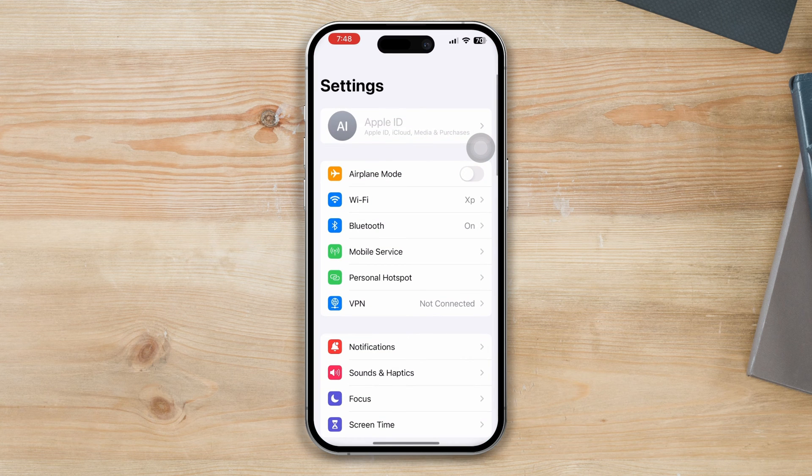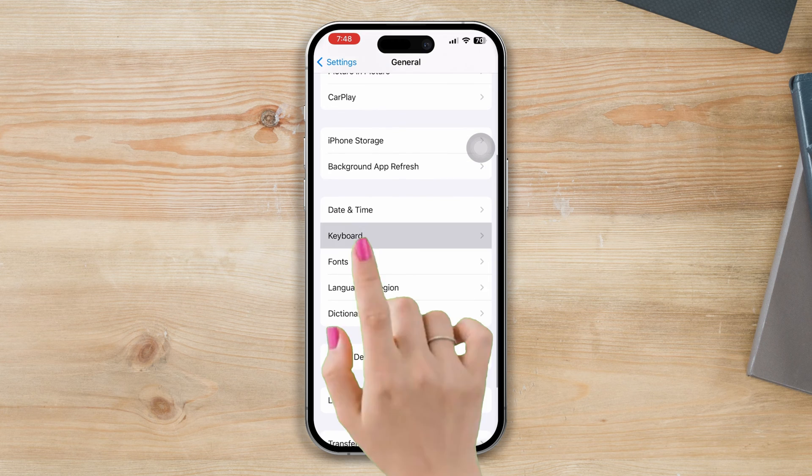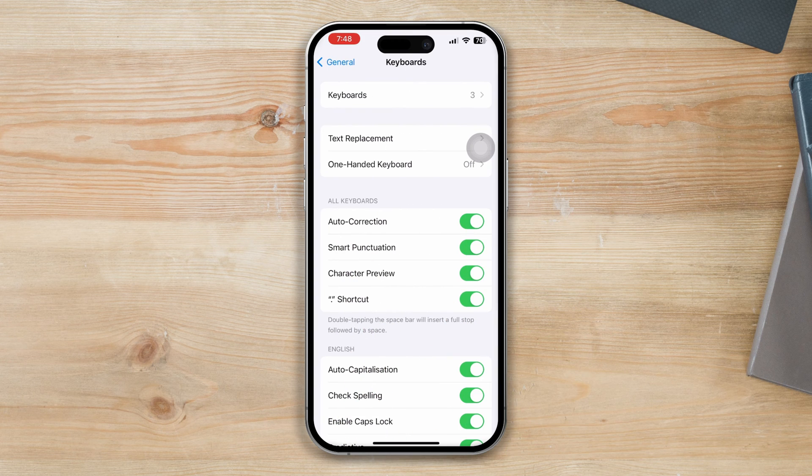Solution one: check if the autocorrect setting is enabled or not. Open Settings, tap on General, then tap on Keyboard, and ensure that the Autocorrect option is turned on.